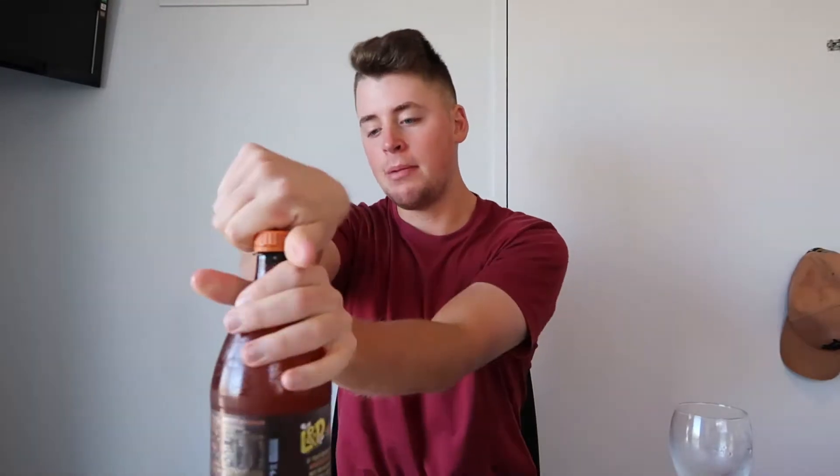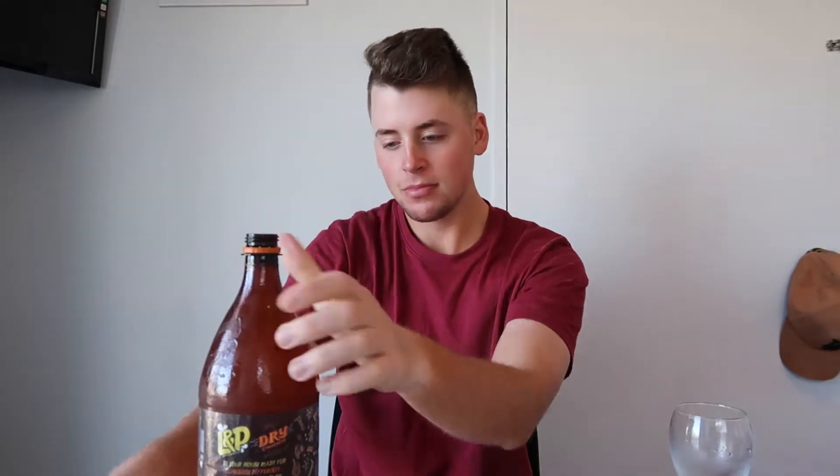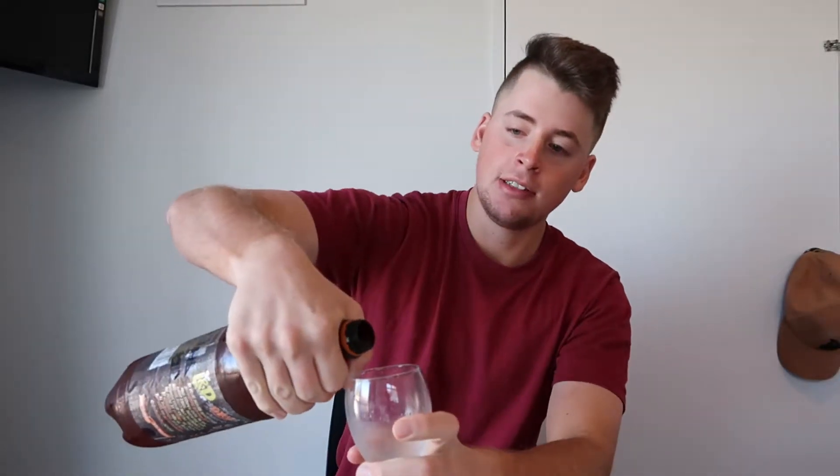Now we've got the dry ginger beer version. I had ginger beer at Hobbiton so I'm not sure how this L&P version is going to stack up — that one was good. Here's the ginger beer version in our wine glass. Oh, that one's a lot better! You can taste the ginger beer flavor. I probably prefer this. Official rating for the L&P Dry Ginger Beer: 6.2.